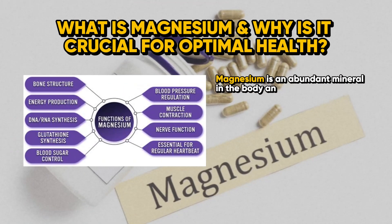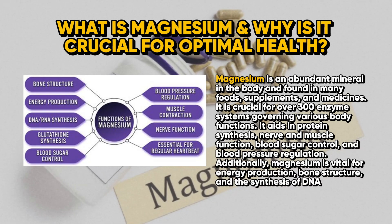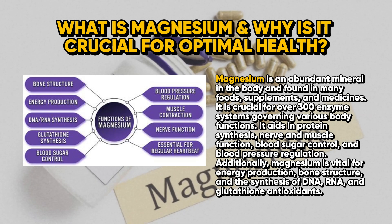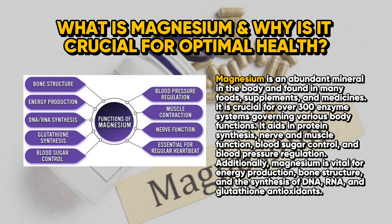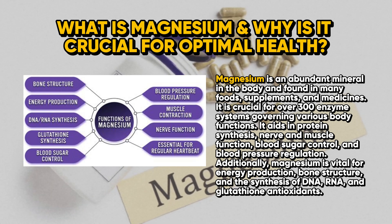What is magnesium and why is it crucial for optimal health? Magnesium is an abundant mineral in the body and found in many foods, supplements, and medicines. It is crucial for over 300 enzyme systems governing various body functions. It aids in protein synthesis, nerve and muscle function, blood sugar control, and blood pressure regulation.